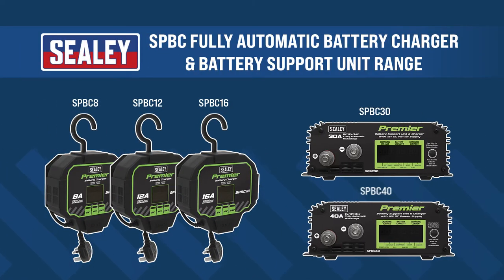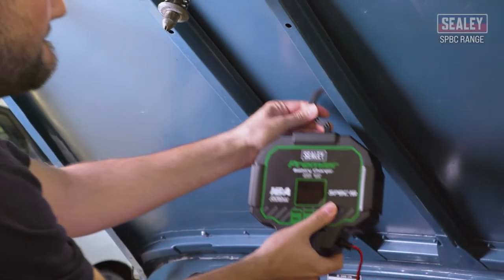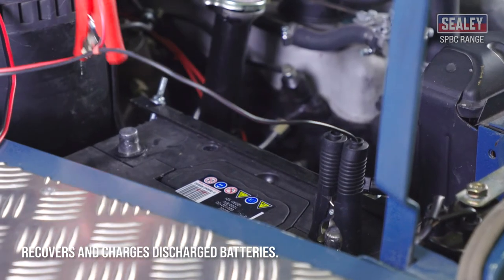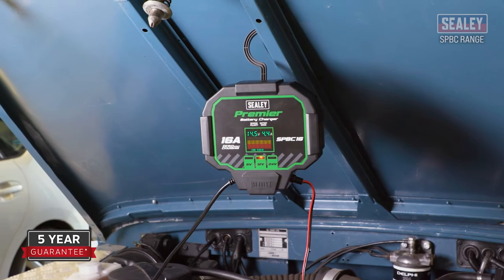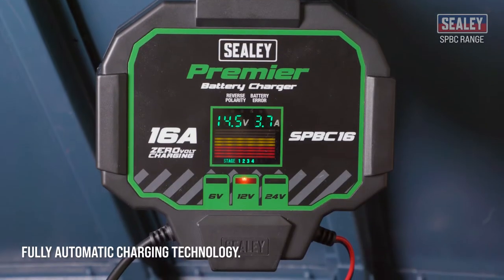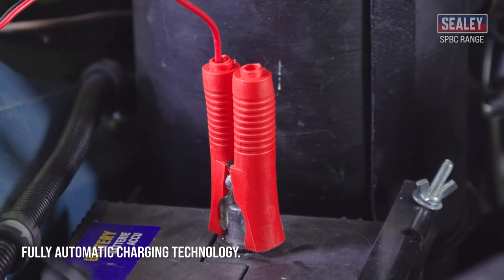The Seeley SPBC range of fully automatic battery chargers. The SPBC range of battery chargers are capable of recovering and charging discharged batteries. And unlike other battery chargers on the market, they have a 5-year guarantee for maximum peace of mind. Plus, they feature fully automatic charging technology that determines both the chemistry and the voltage of the battery being charged.